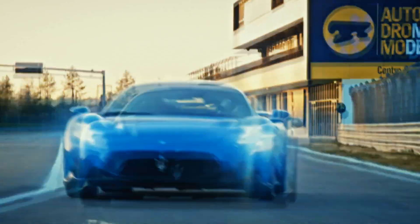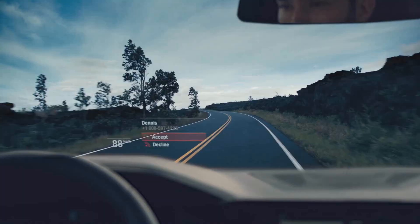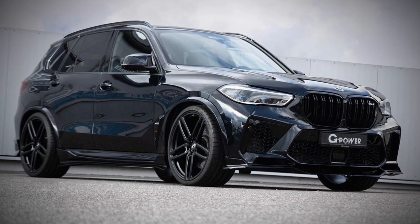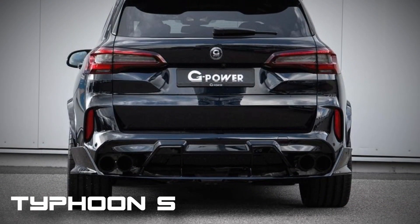John Lantung's studio showed a real monster, and Mansory revealed an updated Maserati. While the Munich-based carmaker is working on updating the first-generation BMW X5, G-Power has released a comprehensive upgrade package for the current model in the top-spec M variant. G-Power has named this package Typhoon S.